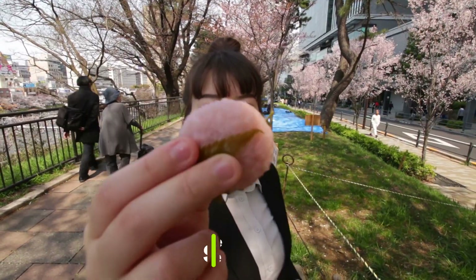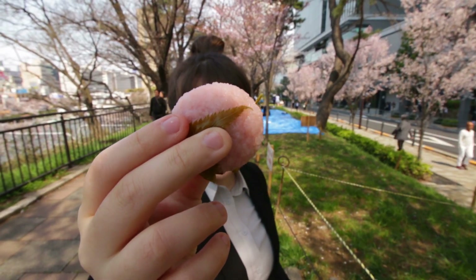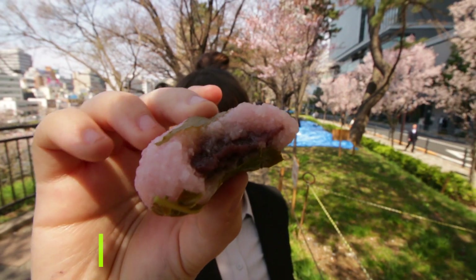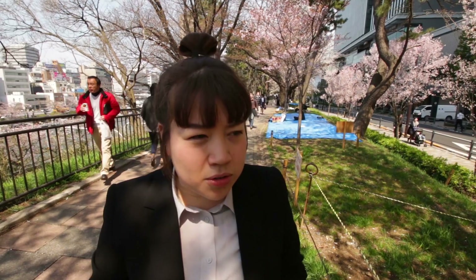So first up we got the sakura mochi. It's sticky mochi wrapped in a sakura leaf. The leaf is pickled so it's a little salty, but it's edible. Inside is anko. If I had to describe the taste of sakura, it's a little bit like rose water. So imagine that incorporated into all kinds of different food for this special time of year.